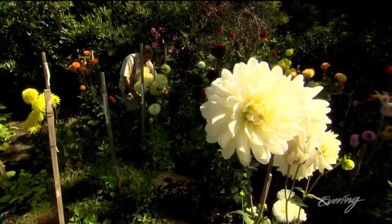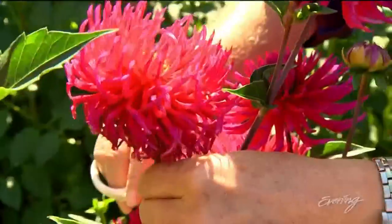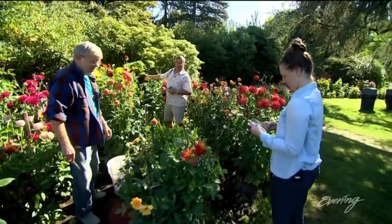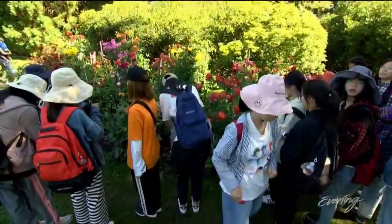Martin Kroll was here the day it opened. Now he's one of dozens of volunteers who keep it going. I focus on botany and the history of dahlias, and I grow 110 plants myself at home. This public garden boasts at least 250 varieties and a serious fan base.